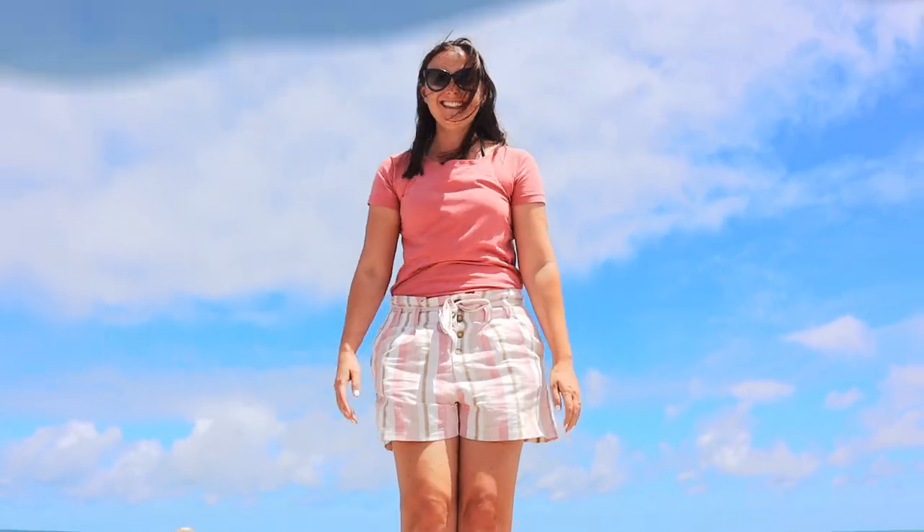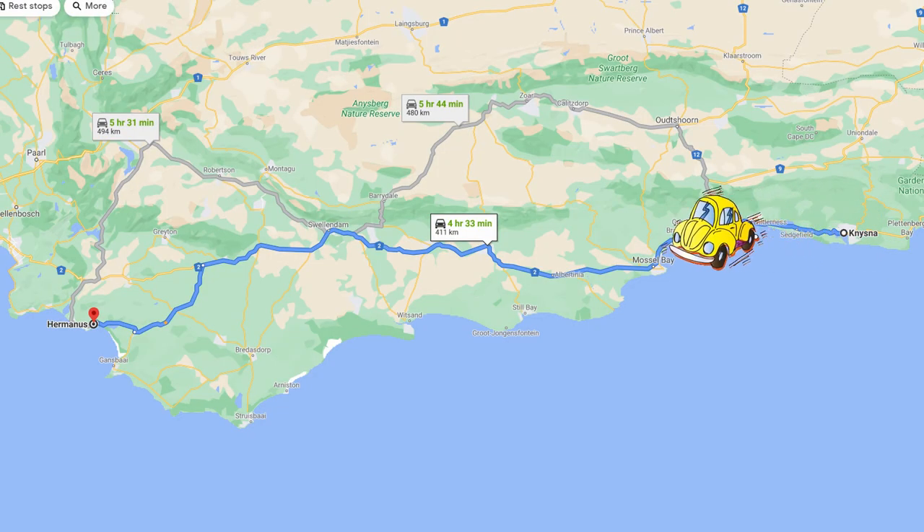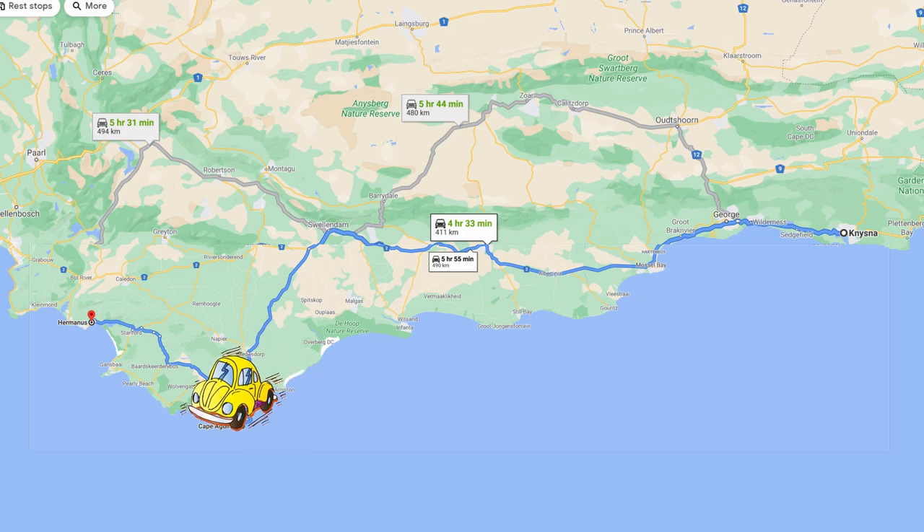We're at the southernmost tip of Africa and this is where the Indian and the Atlantic Ocean meets. This is so cool! Hi guys, if you're new around here, we are Craig and Shantz and this is our YouTube channel. At the moment we're busy with a road trip around South Africa — a very unplanned road trip, because we actually booked our accommodation for tonight just yesterday. We are on the way to Hermanus and we're going to take you on the road trip with us. We have some exciting detours planned. It's going to take us about six hours. Here we go!